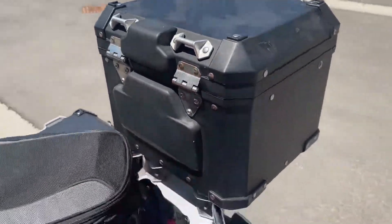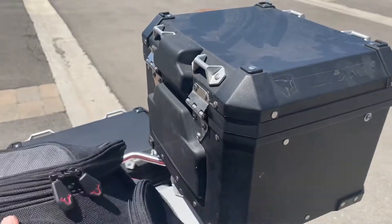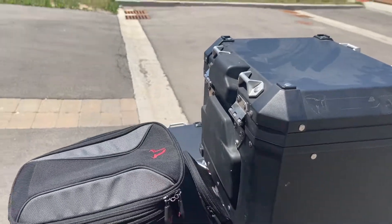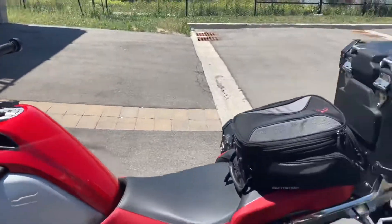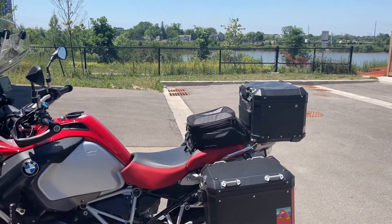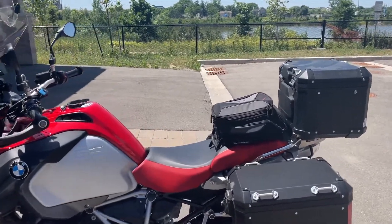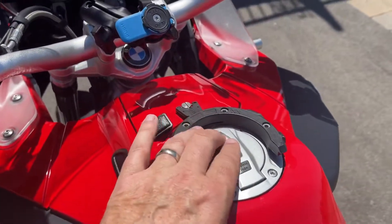As you can see, it's got the top box with the passenger backrest. There's also a tank bag — this particular SW Motech bag connects through a tank ring, so it's handy; you can pop it on and off at the gas station. The bike has keyless go and keyless gas, so you basically don't have to take your key out of your pocket when you stop for gas.